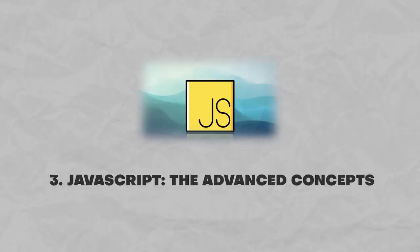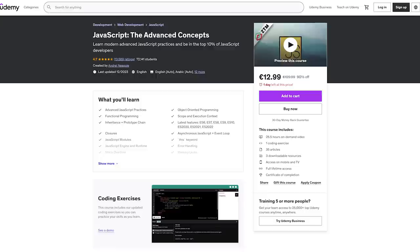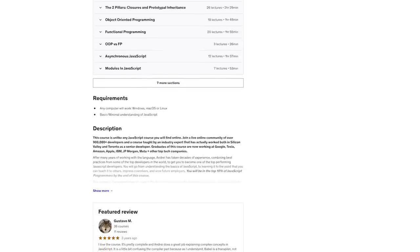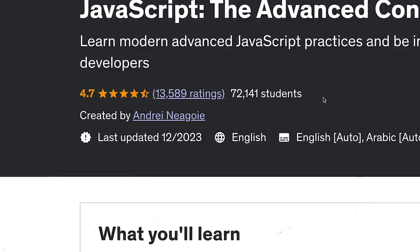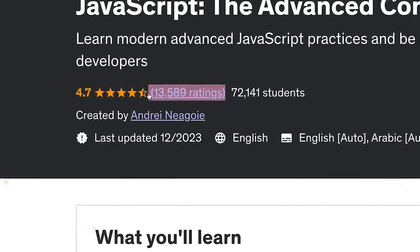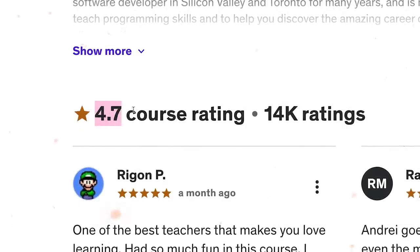Now it's time for course number 3: JavaScript — The Advanced Concepts from Zero to Mastery. This course is a bit different from the previous two on this list because it doesn't have the goal to teach you from scratch. Instead, it focuses on more experienced JavaScript developers. More than 72 thousand students have already joined it, they left 13 thousand reviews, and the course has a high rating of 4.7 out of 5 stars.